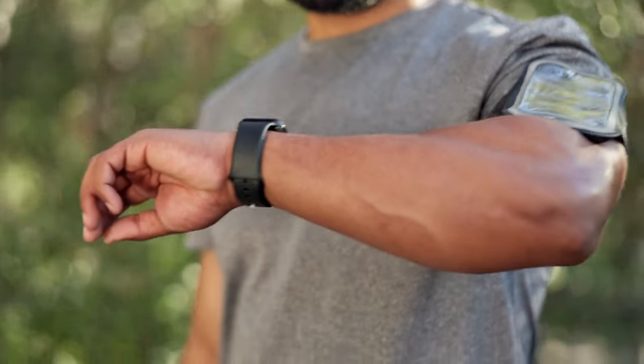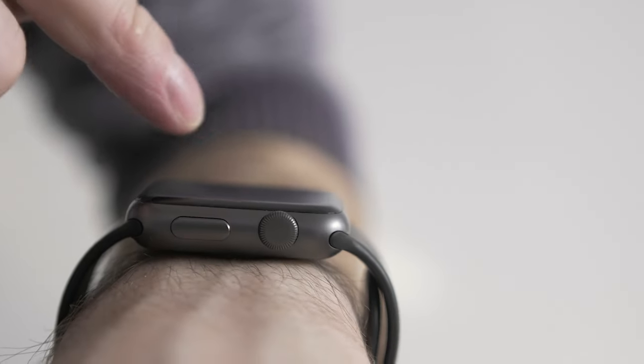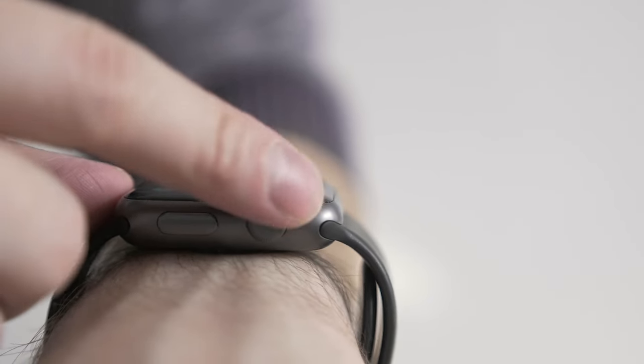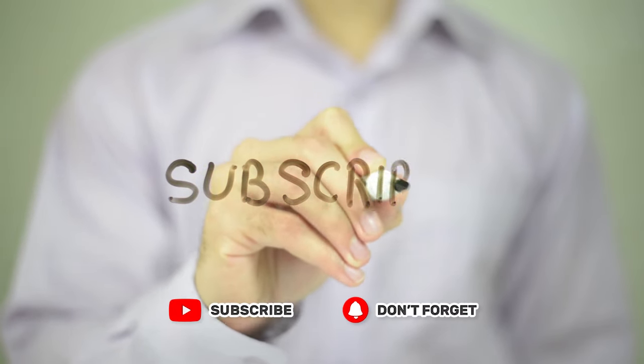Join us as we explore the top picks that combine style, functionality, and value, making it easier than ever to find the perfect budget-friendly smartwatch for you. I've put all of the product buying links in the video description. Let's get started.